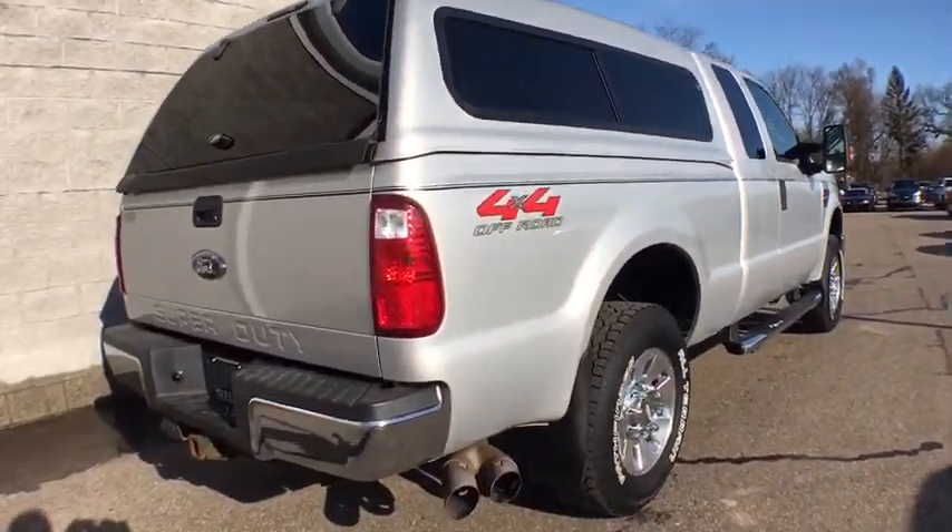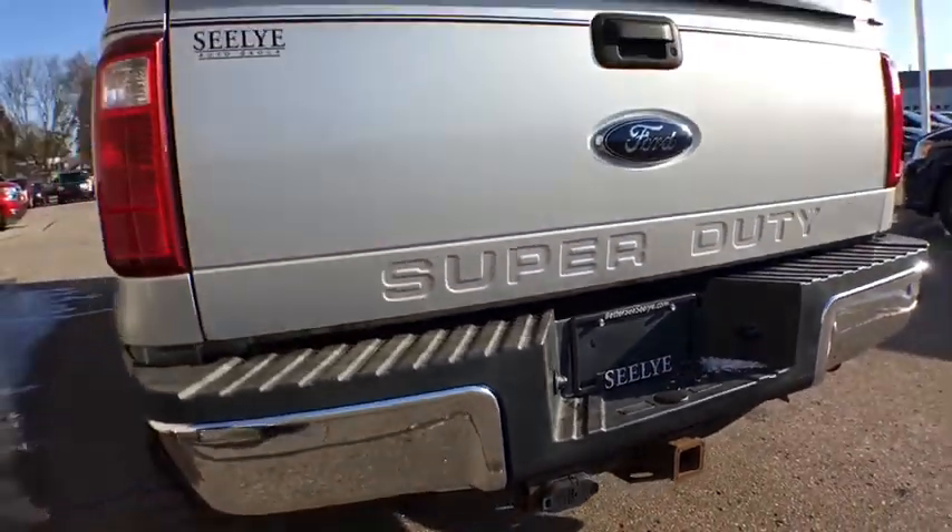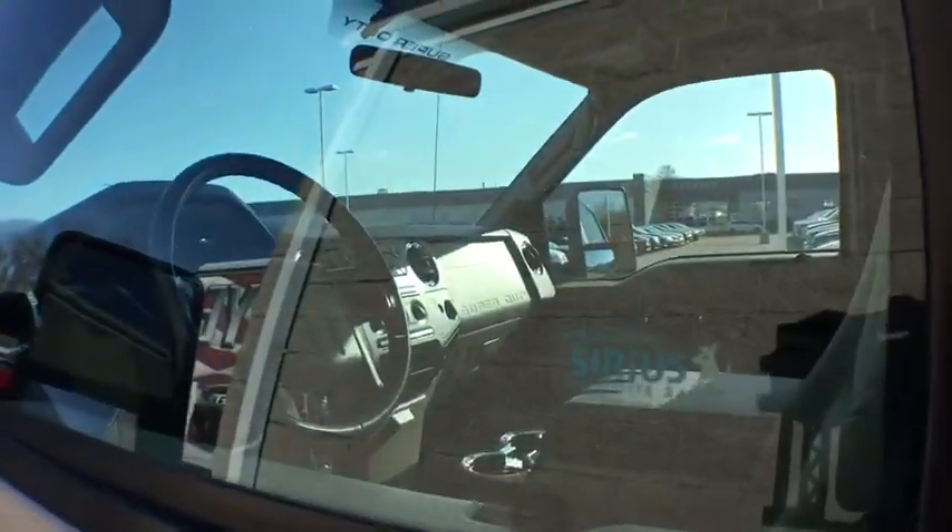Anti-lock braking system, tow hitch, power steering, adjustable steering wheel, cruise control, four-wheel drive, four-wheel disc brakes, floor mats, AM-FM stereo radio, MP3 player, trip computer.